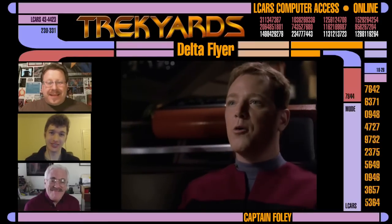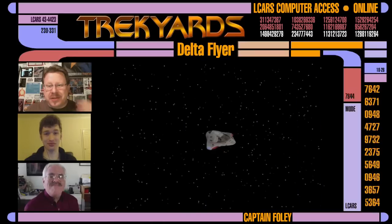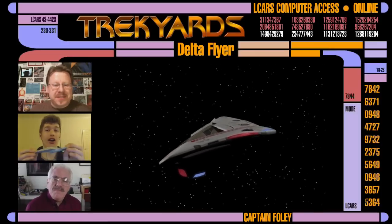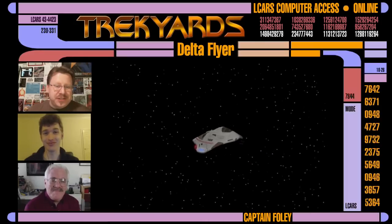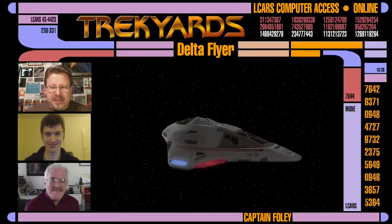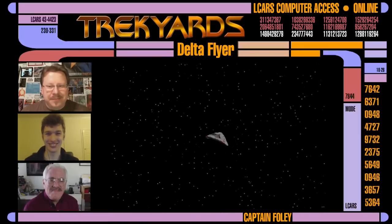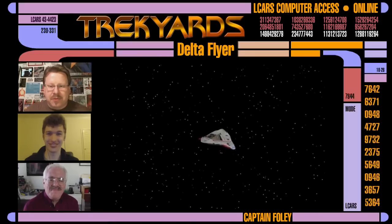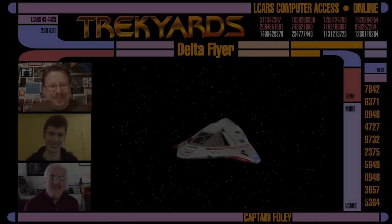I think that does it for a behind-the-scenes look at the Delta Flyer with the man himself. We will be having Rick on board to join us when we examine the USS Voyager, or the Intrepid class as she is known, so stay tuned for that. There are also many other ships and stations designed by Rick which we will be discussing with him when the time arrives. Hopefully you guys enjoyed this brief addition to the Delta Flyer episode. On behalf of Samuel and myself, thank you for joining us today, Rick. Please be sure to like and subscribe for regular Trek Yards updates — this is Captain Foley and the Trek Yards team signing off until next time.